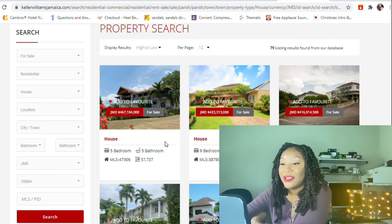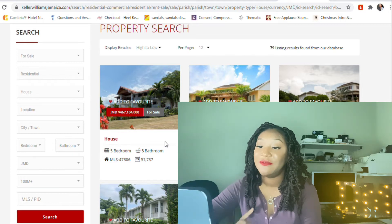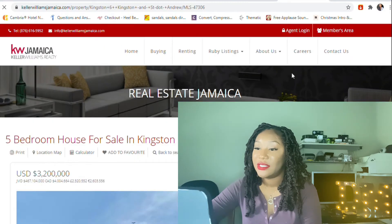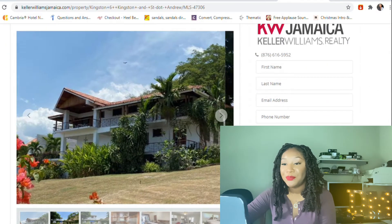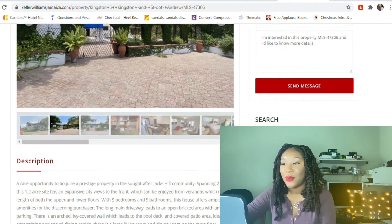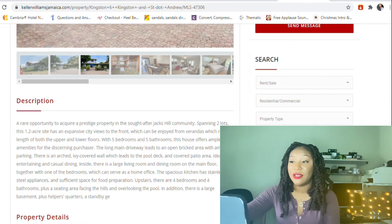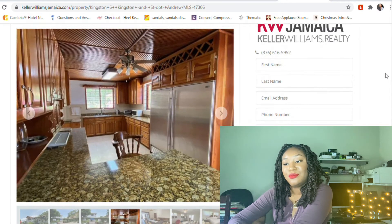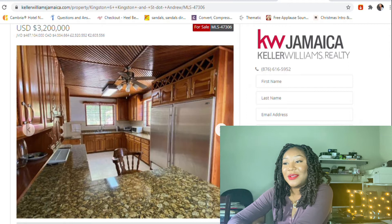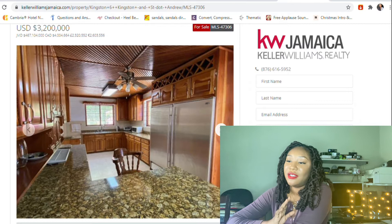The first one is 467 million, one hundred and four thousand dollars. This is five bedrooms, five bathrooms. It's for sale — let's see where it's located. This is in Kingston and St. Andrew. Let's go down to the description — this is in Jack's Hill. Let's look on the inside.